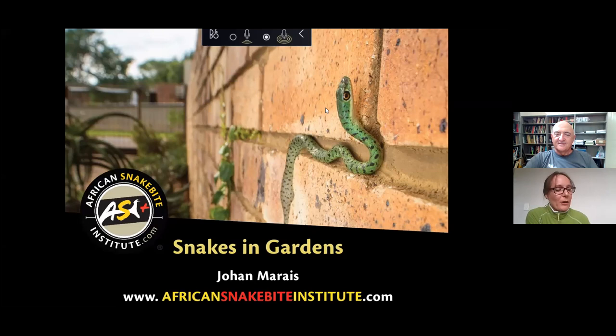Johan will be telling us about what to do when you encounter a snake in the garden, which kinds of snakes you're most likely to encounter, and he'll give us some insights on snakes and snake bites in general. Johan Marais is a naturalist, conservationist, herpetologist and photographer. He has been involved with reptiles for over 40 years, has written many books that have collectively sold over half a million copies, and he is currently the CEO of the African Snakebite Institute. This organization offers courses on snake awareness, first aid for snake bites, the medical treatment of snake bites and venomous snake handling.